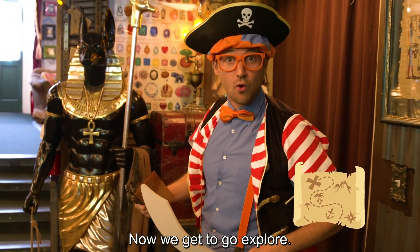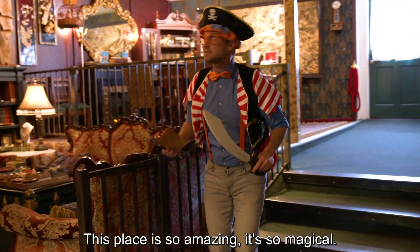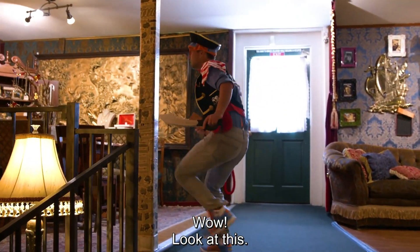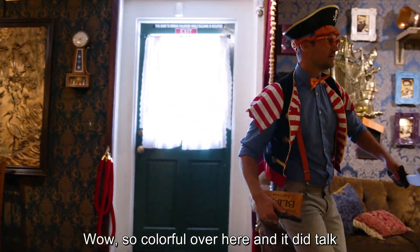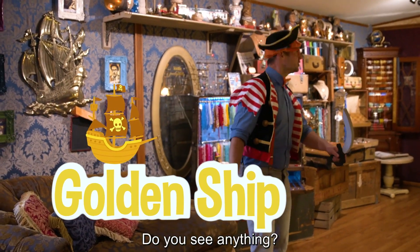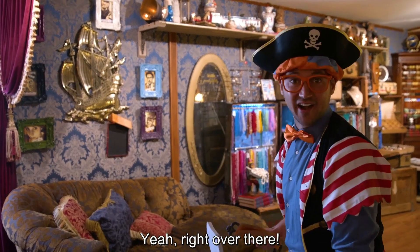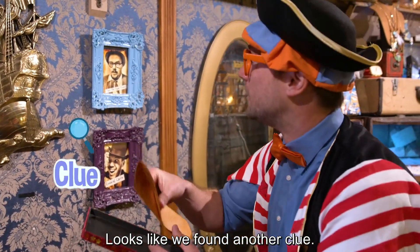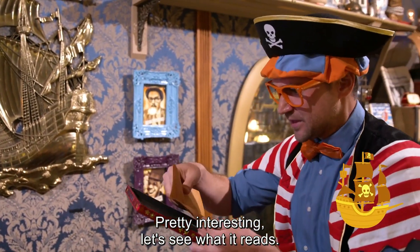All right, here we go. Now we get to go explore. Oh, this place is so amazing — it's so magical. Come on up here. Wow, look at this. It's so colorful over here, and it did talk about the color gold — yeah, a golden ship. Do you see anything? Yeah, right over there. Good job. Looks like we found another clue. Next is the golden pirate ship. Let's see what it reads.